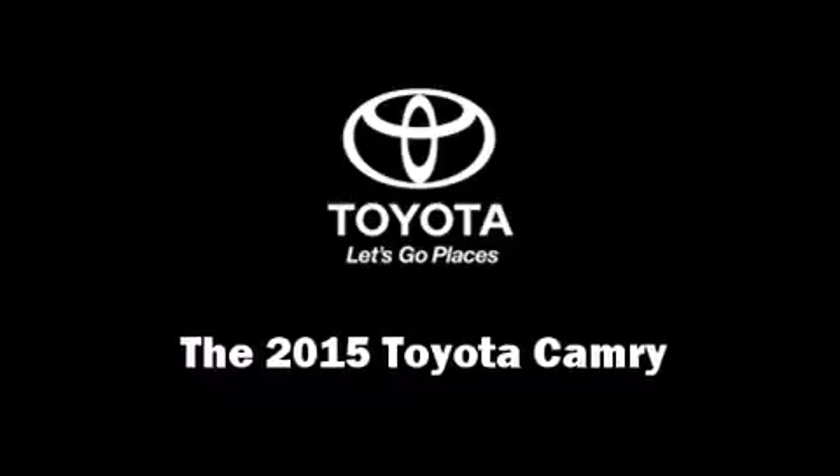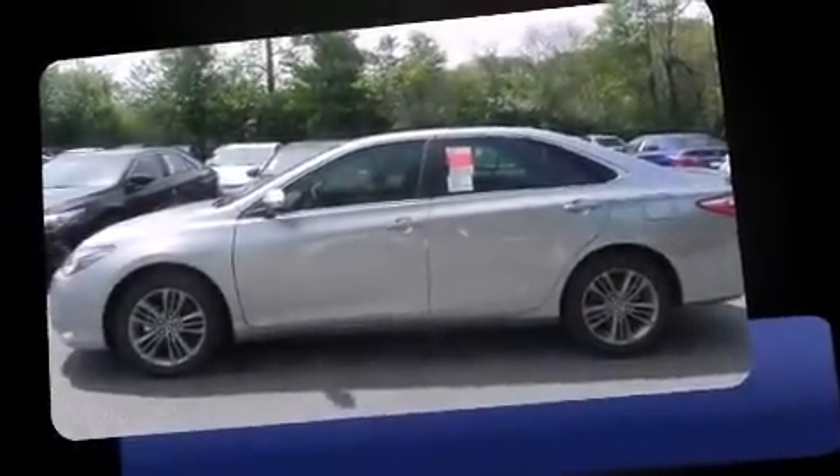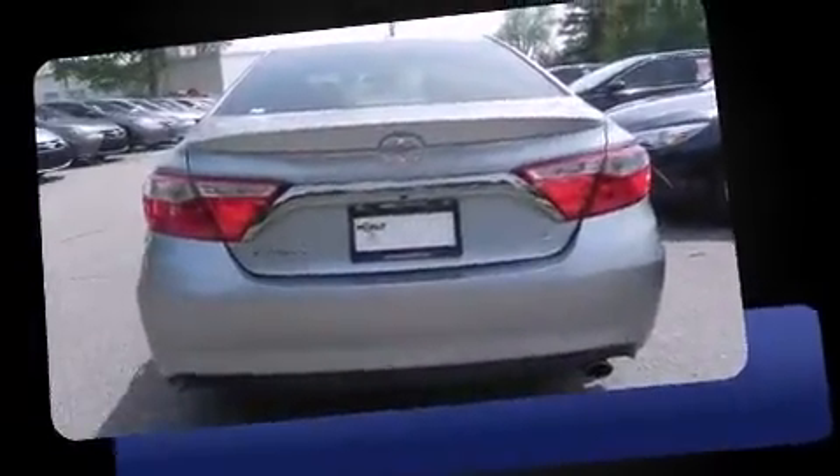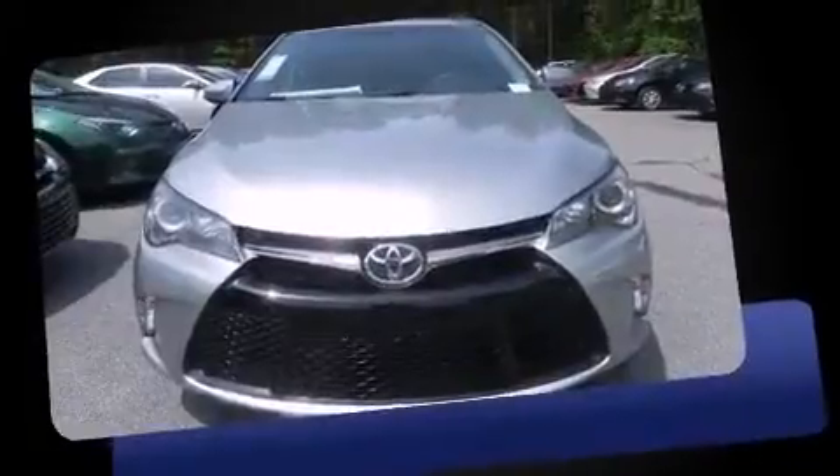Discerning drivers will appreciate the 2015 Toyota Camry. This four-door, five-passenger sedan is waiting for you to take home. It features an automatic transmission, front-wheel drive, and a 2.5-liter four-cylinder engine.